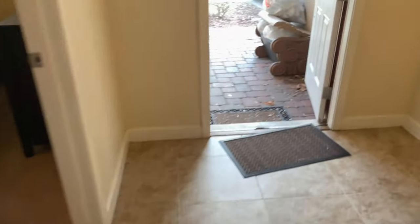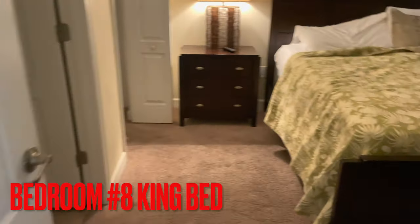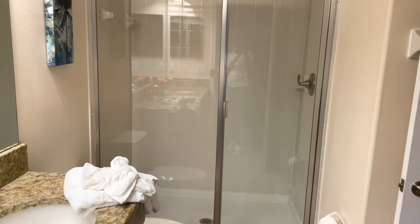This is outside coming in, and this is a bedroom as soon as you walk in. It's a nice size bedroom, closet, linen closet, and bathroom. Let's shower.